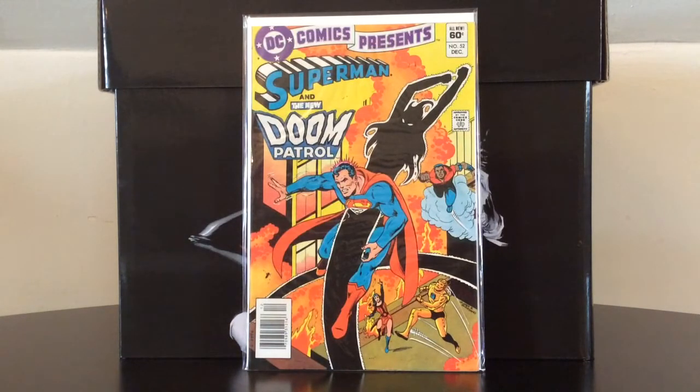DC Comics Presents number 52 is the first appearance of Ambush Bug, another one of those fourth-wall-breaking characters in the tradition of Howard the Duck and Deadpool — you could actually say Ambush Bug sits right in the middle of Howard the Duck and Deadpool.